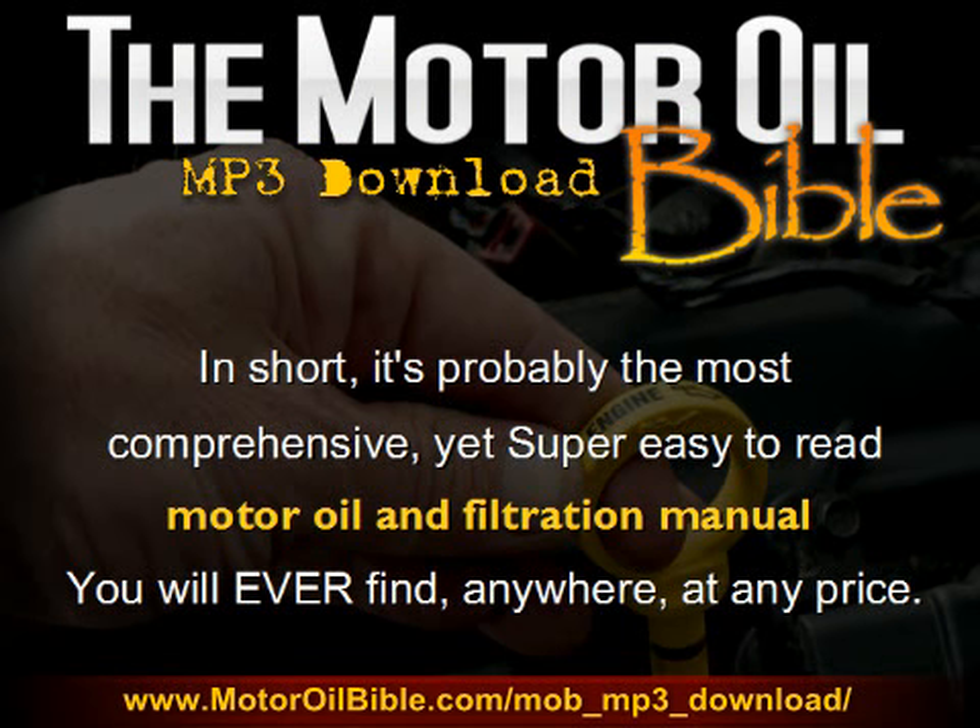It's written for the person who owns a vehicle, wants it to last for a long time, and wants to know what is the best motor oil and filter they can use. But they don't just want somebody to tell them what the best oil and filter is — they want someone to explain how they can figure out what the best oil and filter is for their vehicle, their motorcycle, or their ATV, without having somebody just tell them what the best is. That's what this book is about.